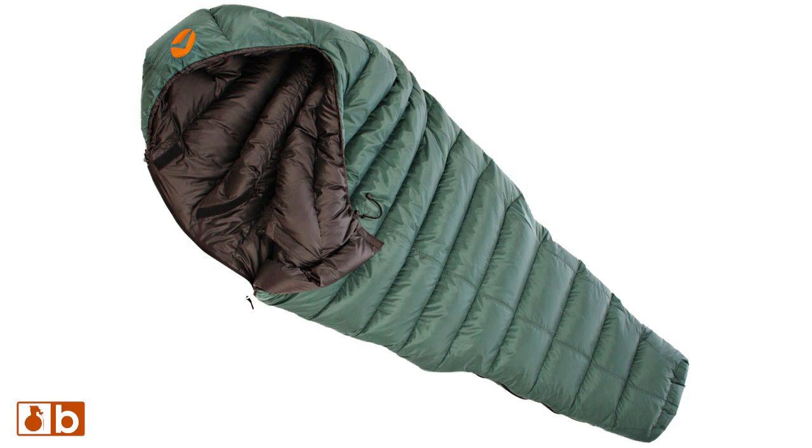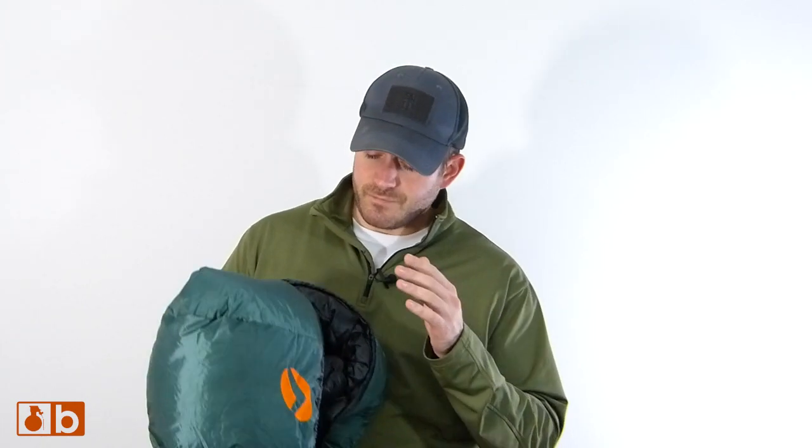Today we have the Valandre Swing 500. I actually like saying that name because it's European. This is honestly a really nice bag as far as construction and workmanship go, and I'm really excited to use it. This bag has a 700-plus duck down fill, and it's rated at 34 degrees for the comfort rating. The extreme rating is around zero degrees. I'm going outside in 29 to 30 degree weather, so I'm four degrees below the comfort rating, and I'm really curious what temperature I'm going to get.